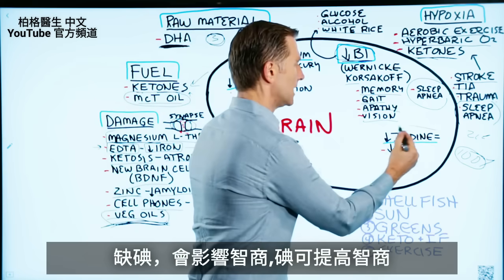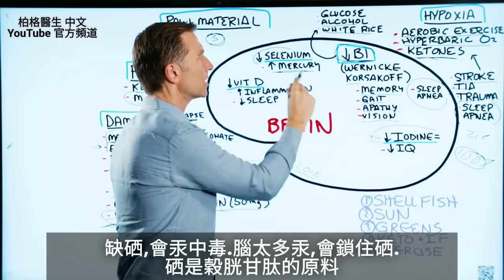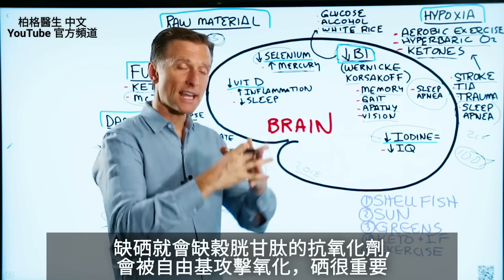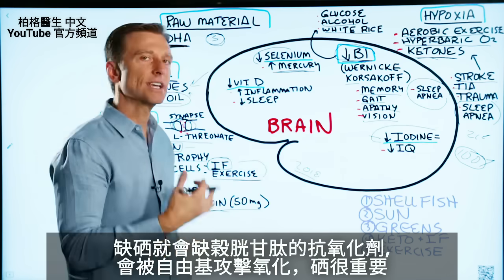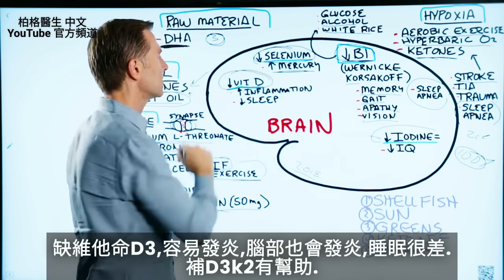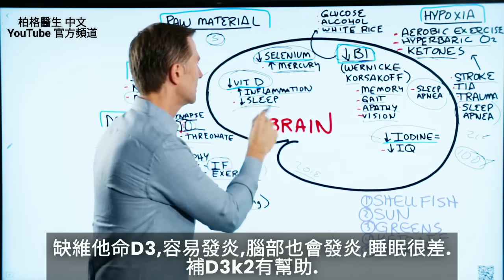When you're deficient in iodine it can affect your IQ, so if you'd like to keep your IQ up, iodine is the answer. Selenium: if you're deficient, you can have mercury toxicity, because if there's too much mercury in the brain it can lock up the selenium, which is involved in the antioxidant network — glutathione, for example — and then you can't get rid of free radicals and oxidation. So selenium is very, very important. And vitamin D, which most people are deficient in — if you're low in vitamin D you're going to have way more inflammation in the brain and you won't have good sleep.